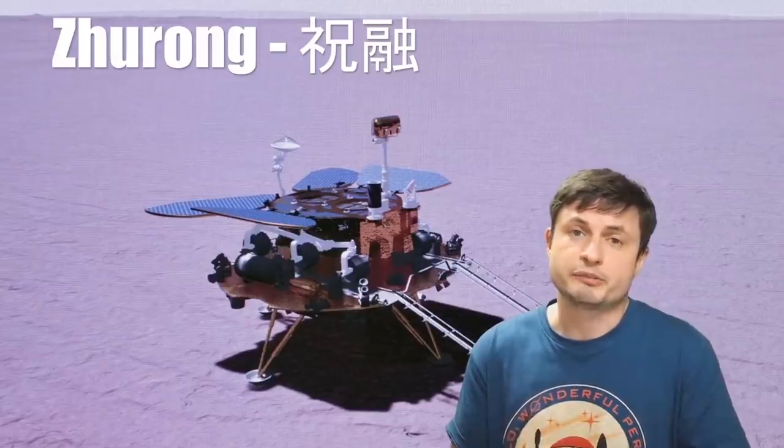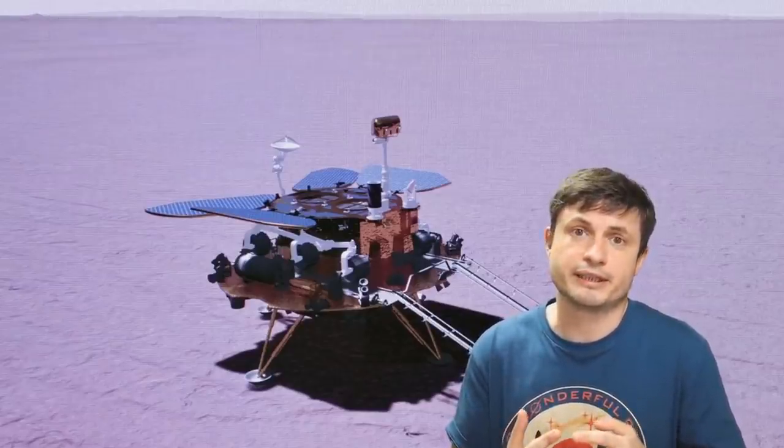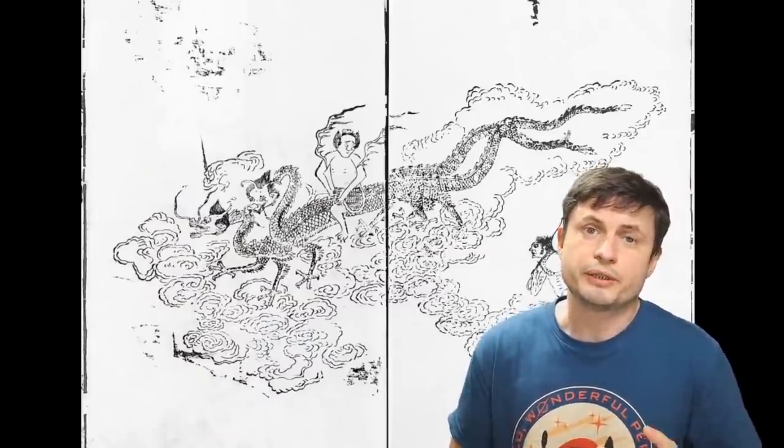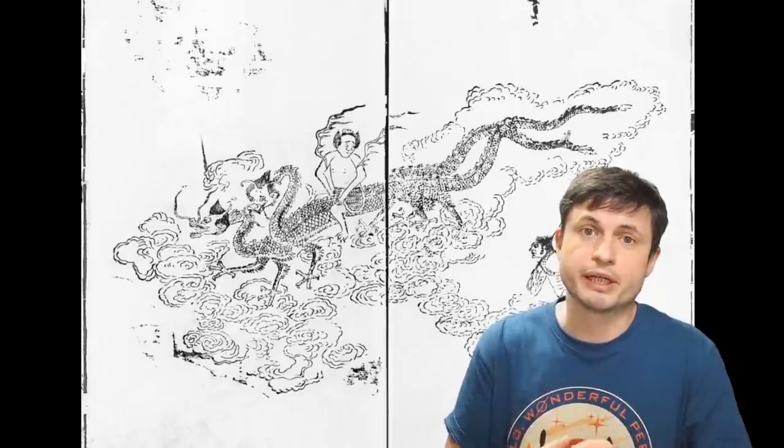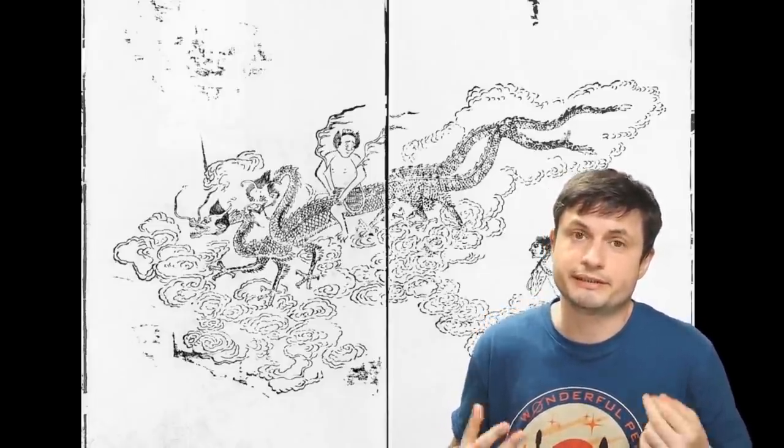Interestingly, Zhurong in Chinese mythology is somewhat equivalent to Prometheus in Greek mythology. Prometheus was the god that stole fire from the heavens and gave it to the humans. But in case of Zhurong, a lot of historians today argue that Zhurong might have been an actual person — responsible for creating fire, most likely by rubbing two sticks together, and also managing and using fire for various purposes. He eventually acquired a god-like status because back in those days nobody really knew how to control fire. And so Zhurong in Chinese mythology is seen as a kind of god of fire — with Mars of course being the planet of fire. The Chinese name for Mars is basically 'Fire Star,' and that's essentially where Zhurong comes in.